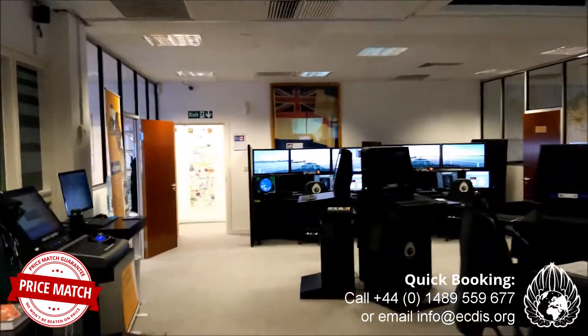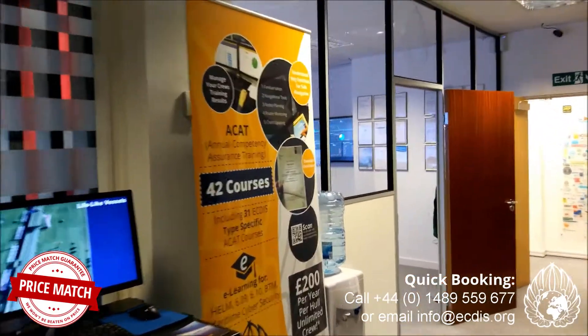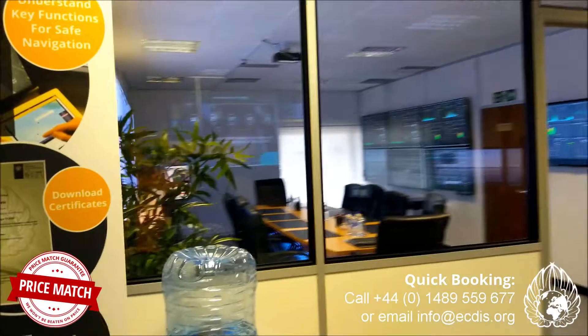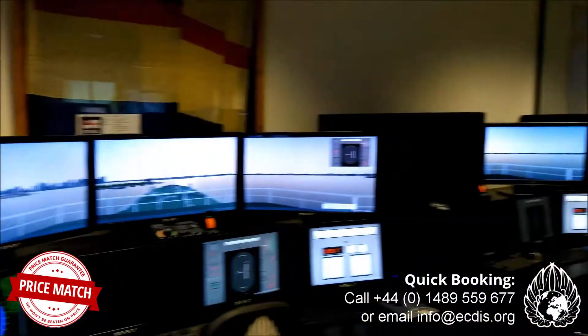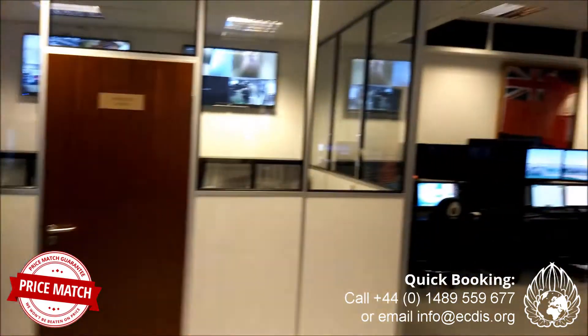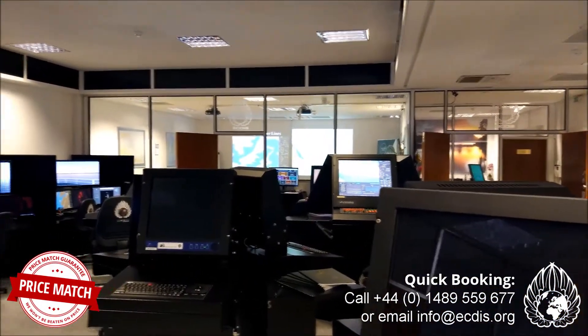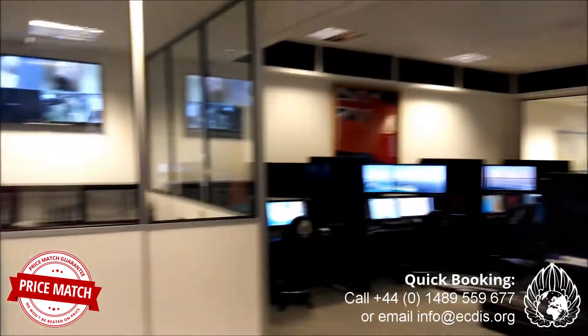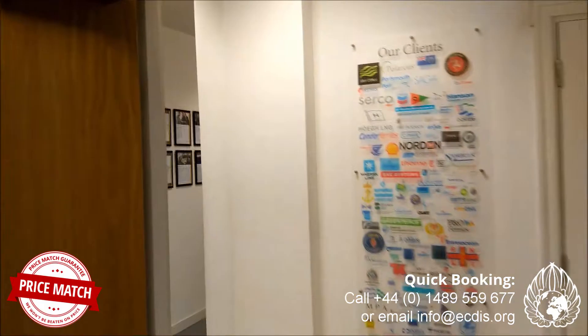We've got a lot of courses on this week — it's quite a crazy busy week here. You can see our boardroom where we produce a lot of our SMS flip cards and a lot of consultancy goes on in there. You can see in the background that our classroom is ready to go — I believe we're running a ship security officer course this week.